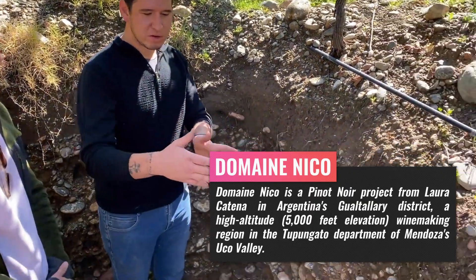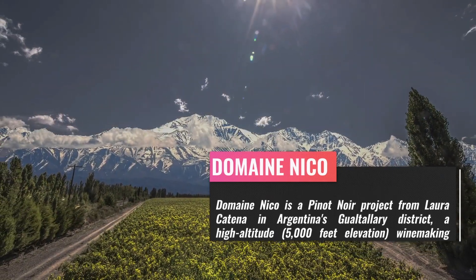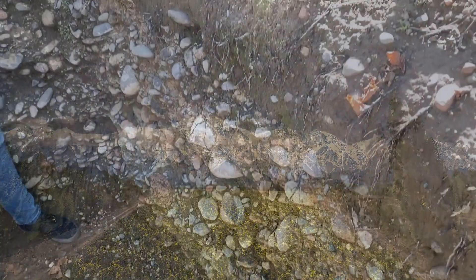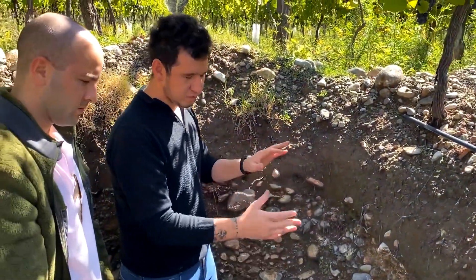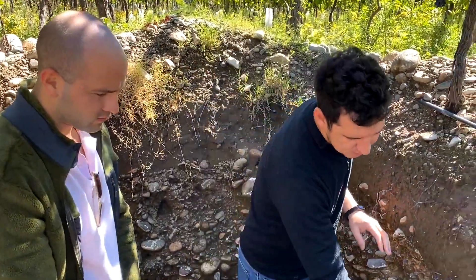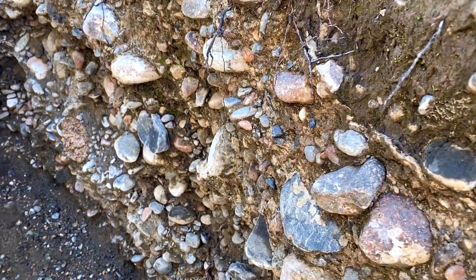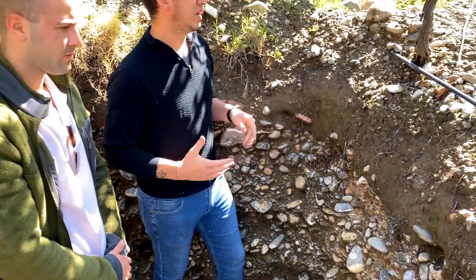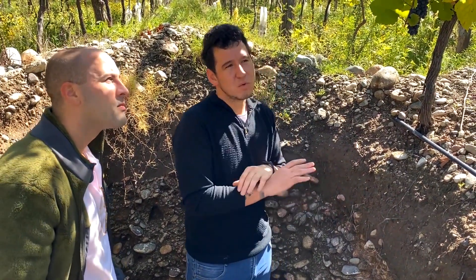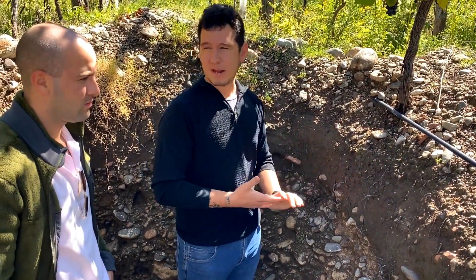The rivers — Las Tunas in Gualtallary — moved along over thousands of years and deposited rocks. In other places, maybe if you walk 20 meters you have a deep soil without rocks, but in this parcel we have this profile with calcium carbonate around the rocks. That is so important for the plant because you have different water and stress conditions that concentrate the flavor and tannin to make great wine. Combining this soil with cold climate, we obtain Le Paradis Pinot Noir.